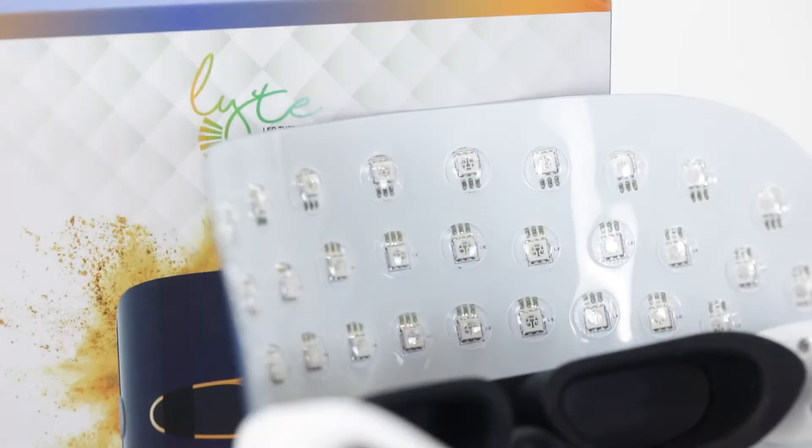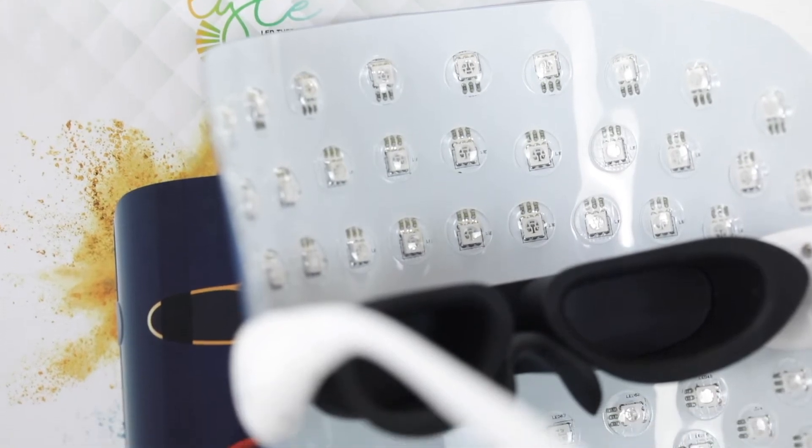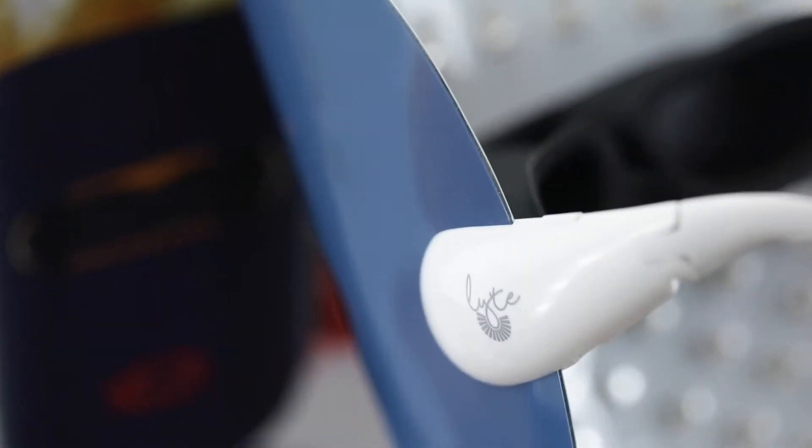It comes with three types of LED lights to help you build collagen, eliminate acne and tighten skin, making skin younger and healthier.